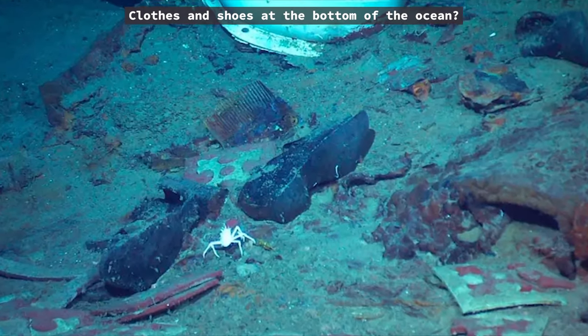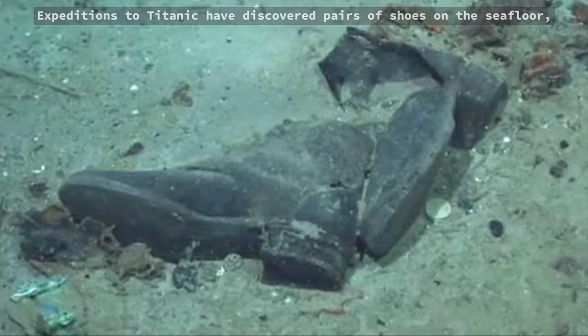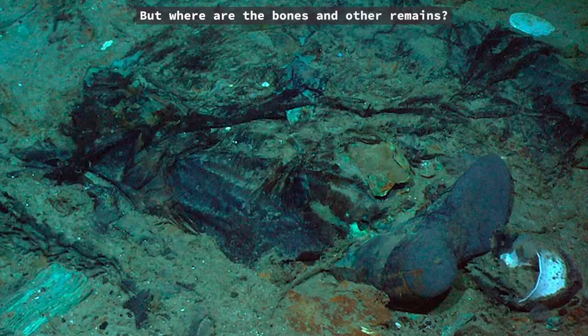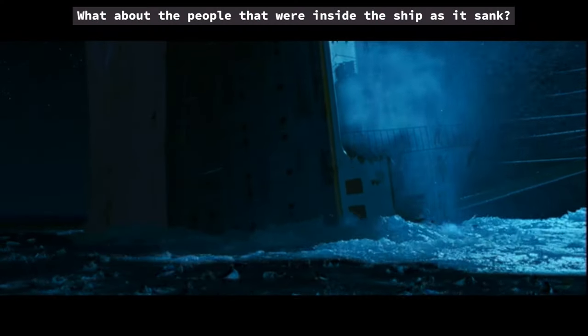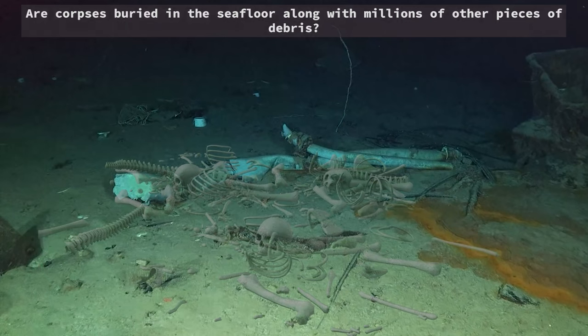Clothes and shoes at the bottom of the ocean? Expeditions to Titanic have discovered pairs of shoes on the seafloor, implying a body was possibly once there. But where are the bones and other remains? What about the people that were inside the ship as it sank? Are corpses buried in the seafloor along with millions of other pieces of debris?